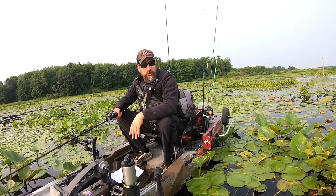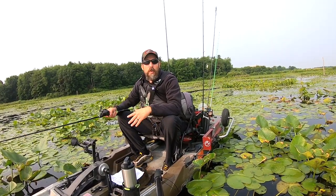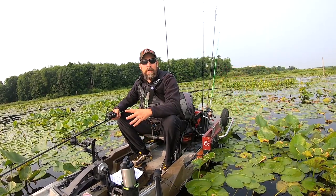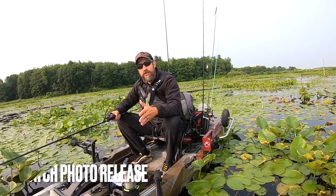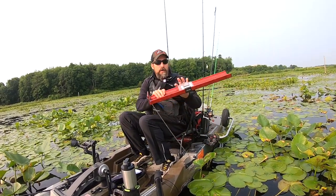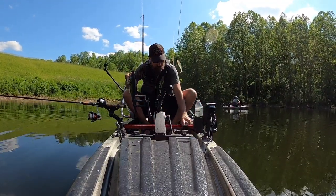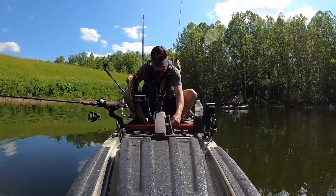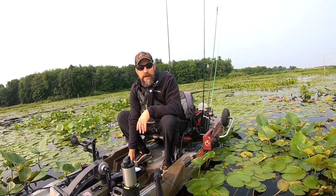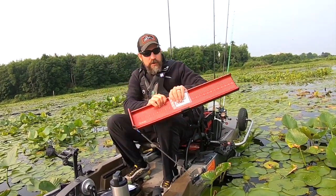Number two: another way people cheat in tournaments is board modifications. In a traditional tournament you weigh in your fish, but I'm part of the kayak fishing community and I do a lot of month-long CPR tournaments — catch, photo, and release. Essentially what you'll do is catch a bass, pull out your catch board, put the bass on it, put your identifier up, take a photo, and then upload that to a system that keeps track of your biggest bass against all the other competitors.